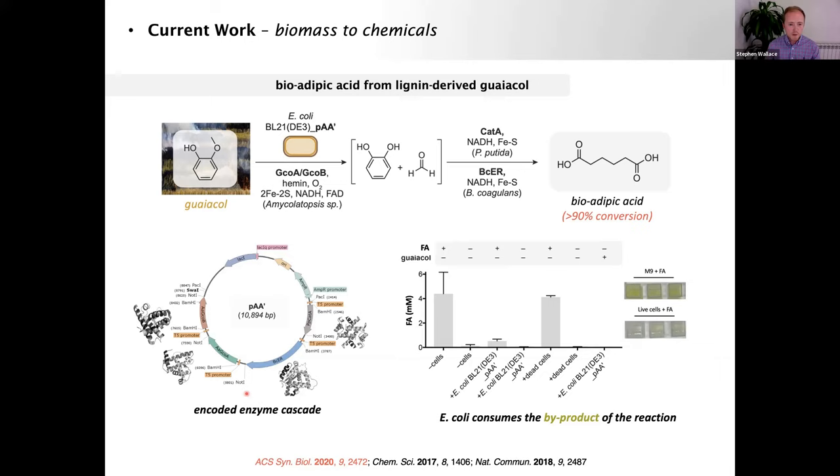The key take-home from this bioprocess: the single byproduct from demethylation of guaiacol is formaldehyde — reactive and problematic at industrial scale. But when this chemistry is done inside a living bacterium, native metabolic processes process and remove the formaldehyde. In the presence of fully engineered bacteria and substrate guaiacol, we see no detection of formaldehyde, whereas it is detected with dead cells. By conducting chemistry in a designer microbe, we remove all byproducts and critically release no CO₂ or nitrous oxide whatsoever.